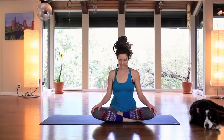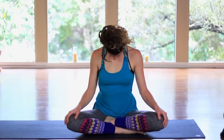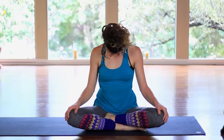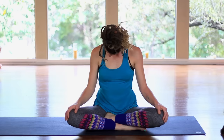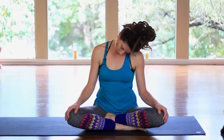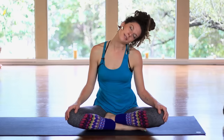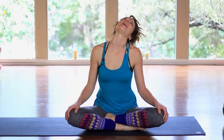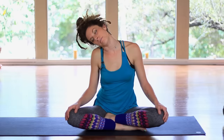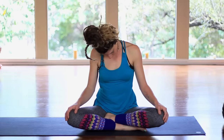And let's go to the other side. Bringing the chin down again. Shaking yes, shaking no. This time rocking the ear over to the left side and then back. Let's take about three big circles, starting to map out what's going on.